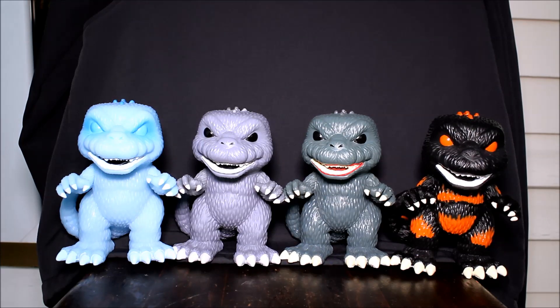Hello, this is Heisenberg with the Funko Pop Godzillas. On the left is the glow-in-the-dark New York Comic Con 2015 exclusive version. Then to the right of that is the gray version, also New York Comic Con exclusive. On the right of that is the standard green version, and on the far right is the burning Godzilla.